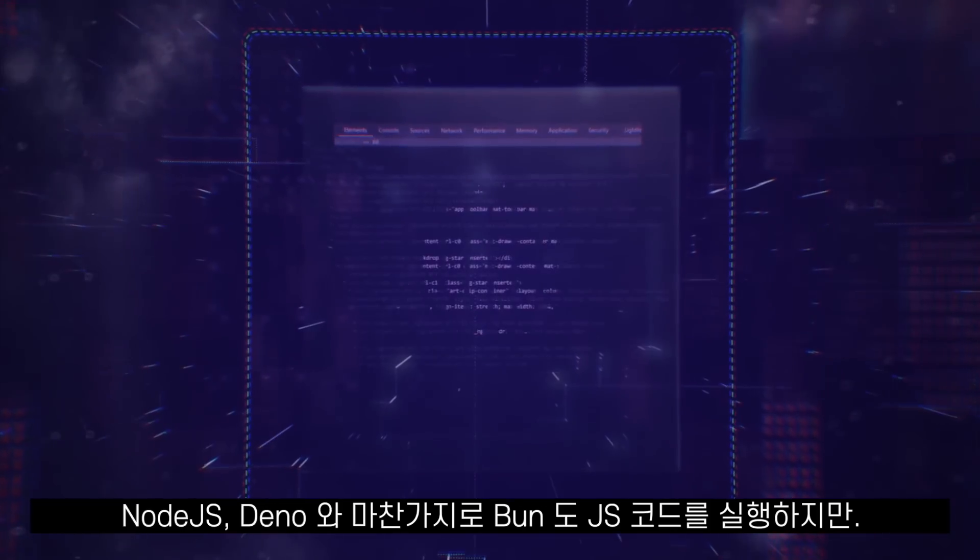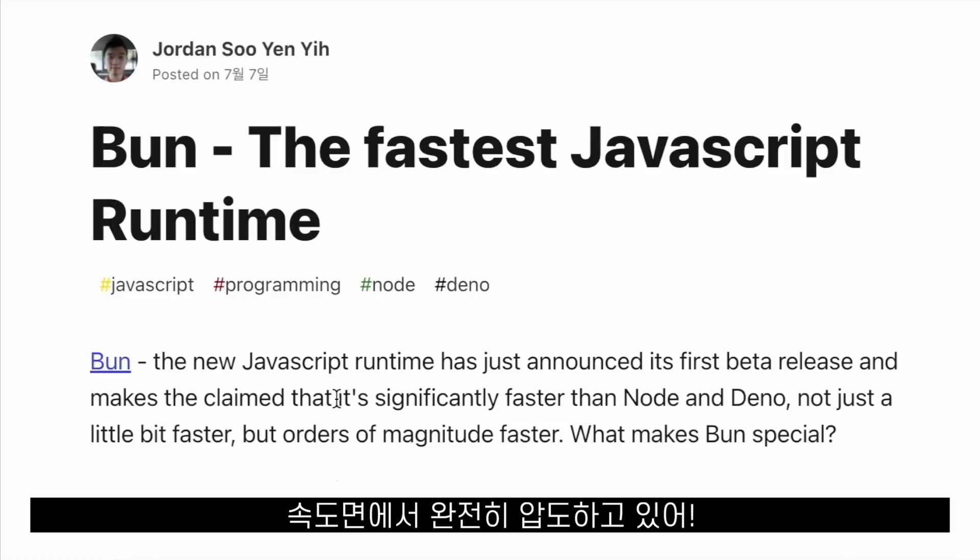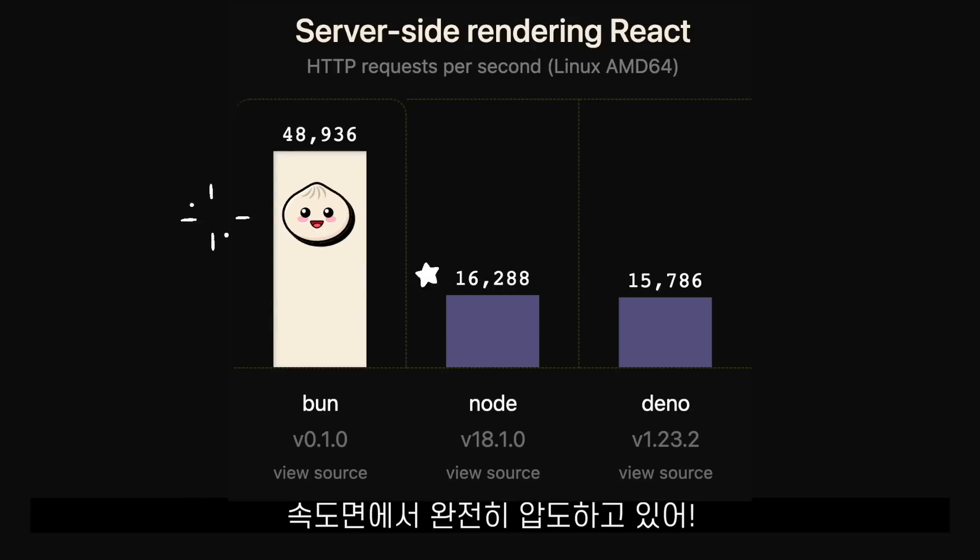Like Node.js or Deno, Bun also runs our JavaScript code, but it completely destroys Node.js and Deno in terms of speed.